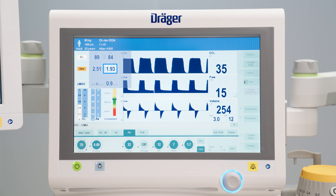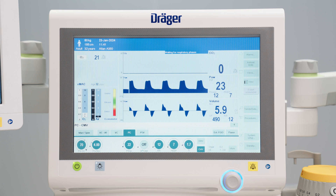Apart from checking the expiratory volatile anesthetic concentration, an age-adapted MAC is displayed on ATLAN family anesthesia machines. This value helps to determine the current anesthesia depth of the patient.